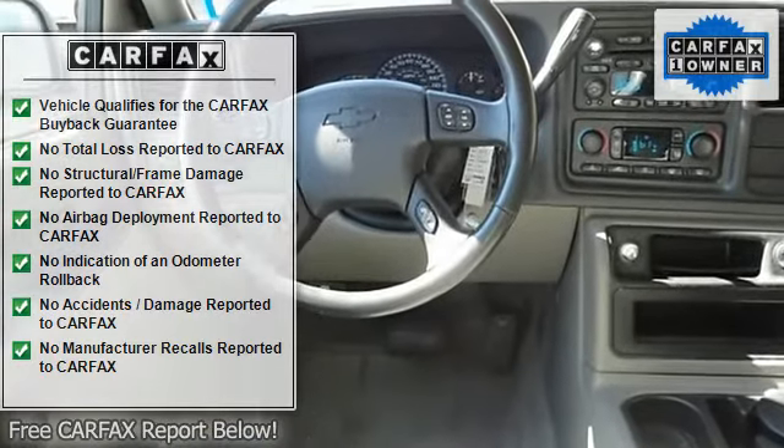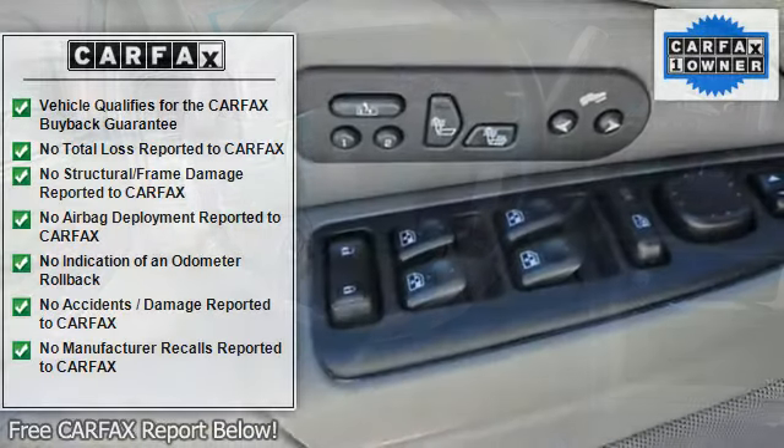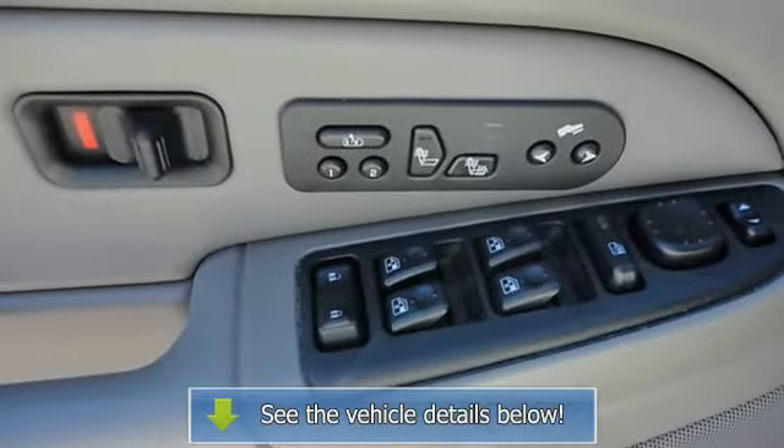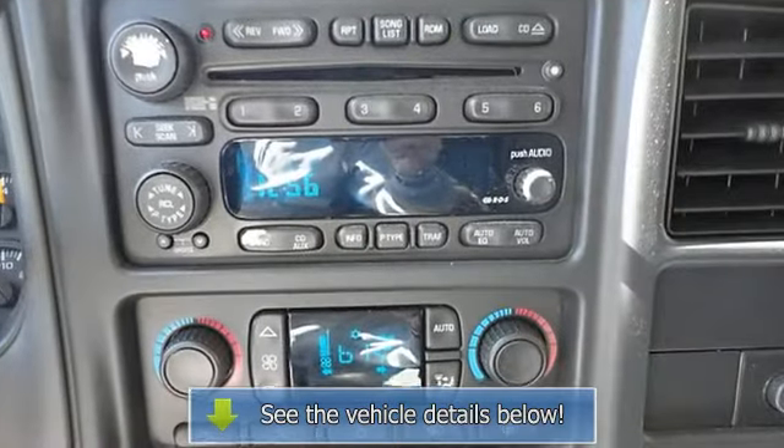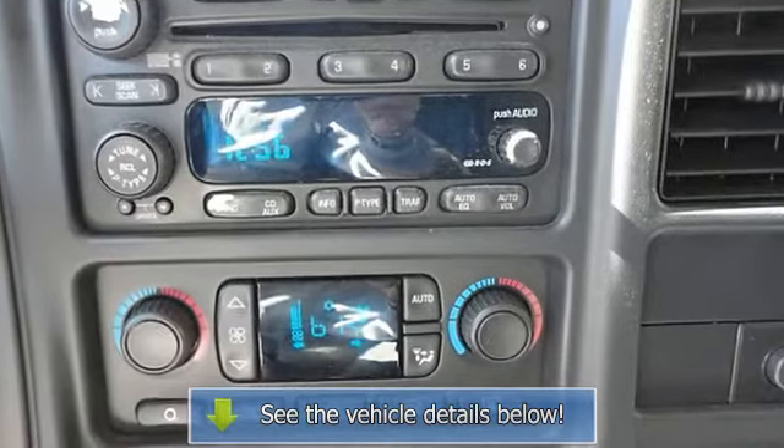Power Windows, Power Door Locks, Cruise Control, Security System, Keyless Entry, Engine Immobilizer, Multi-Zone AC, Rear AC, Rear Seat Heat Ducts, Rear Defrost.